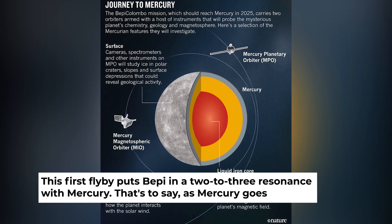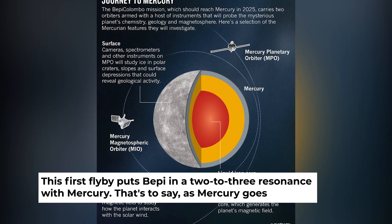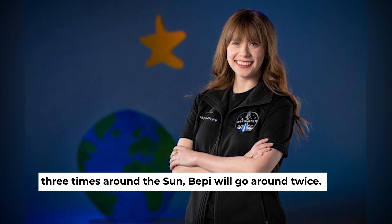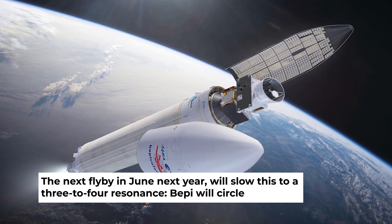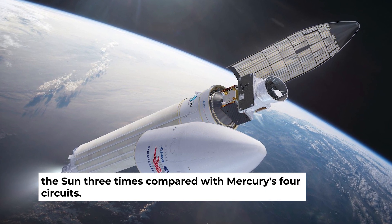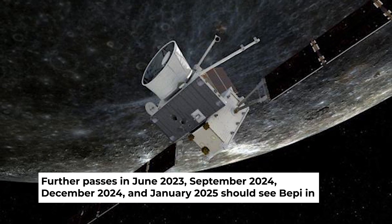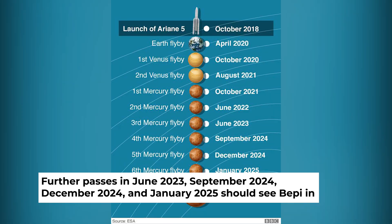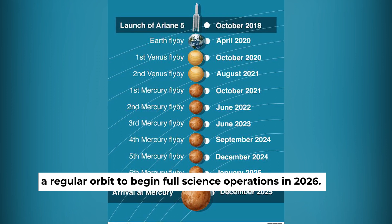This first flyby puts Bepi in a 2-3 resonance with Mercury — that's to say, as Mercury goes three times around the Sun, Bepi will go around twice. The next flyby in June next year will slow this to a 3-4 resonance, where Bepi will circle the Sun three times compared with Mercury's four circuits. Further passes in June 2023, September 2024, December 2024, and January 2025 should see Bepi in a regular orbit to begin full science operations in 2026.